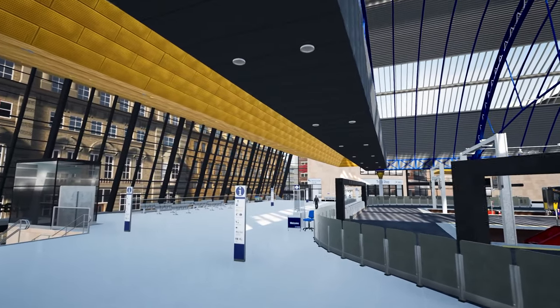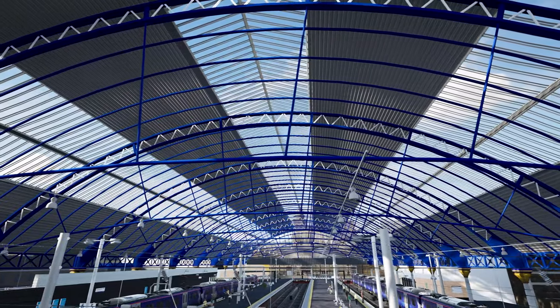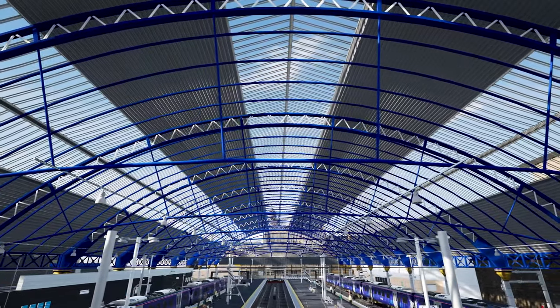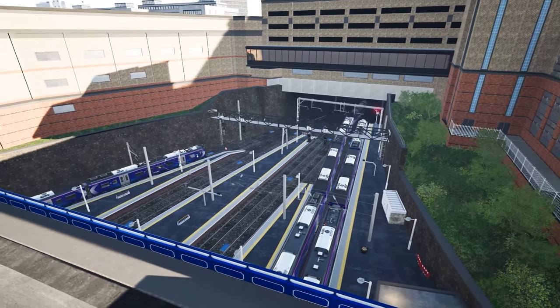In 2020, the entrance to the station was rebuilt. It now features a modern glass front with the traditional glass and metal roof at the back. The portal to the tunnel is surrounded by the buildings of the Buchanan Galleries, giving it an iconic look.